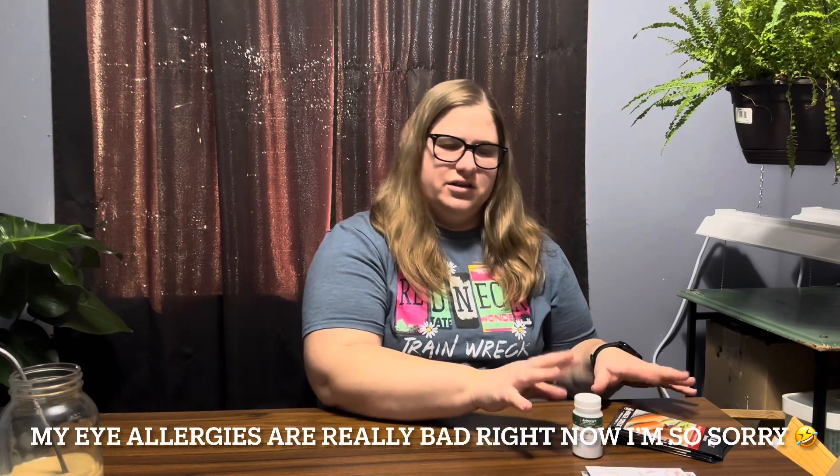Hi everybody and welcome back to Three Sisters Homestead. Today we're in the grow room and we're going to be doing another seed haul.